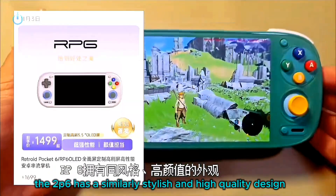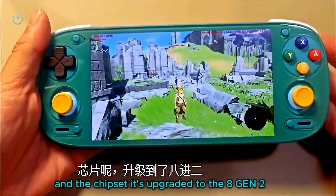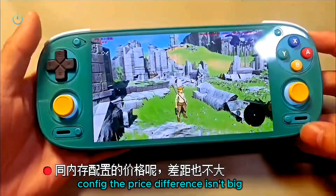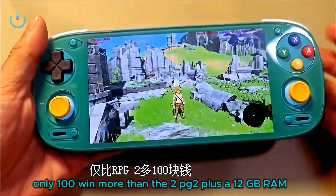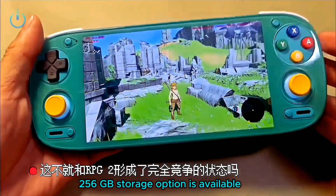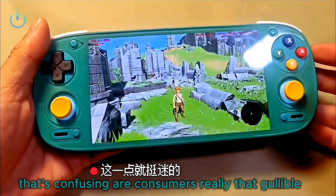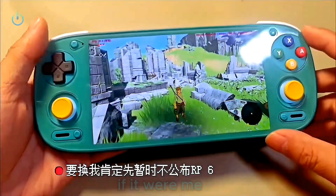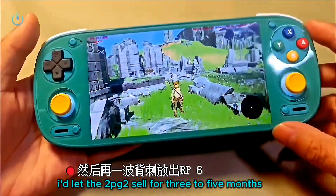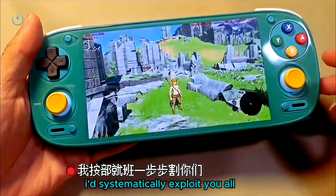The 2P6 has a similarly stylish and high-quality design. The screen is upgraded to a 120Hz high refresh rate and the chipset is upgraded to the 8 Gen 2. The battery is larger — an all-around upgrade. For the same memory config, the price difference isn't big, only 100 WAN more than the 2PG2, plus a 12GB RAM 256GB storage option is available. Doesn't that put it in direct competition with the 2PG2? It'll just cannibalize its own products. If it were me, I wouldn't unveil the 2P6 yet — I'd let the 2PG2 sell for 3 to 5 months, then spring a surprise undercut with the 2P6.